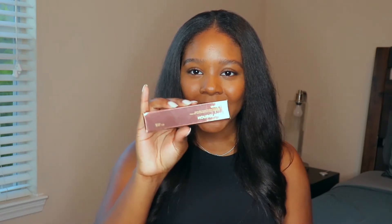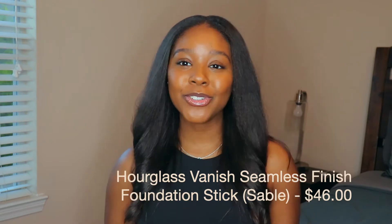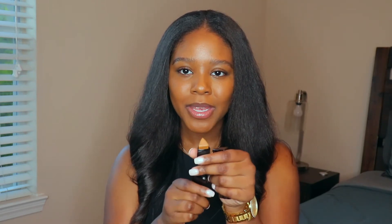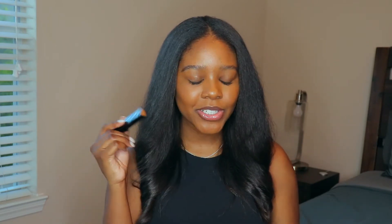Let's start off with some makeup — you know I was going to get some! I got the Hourglass Vanish Foundation Stick, and I am so excited about this. I used it today and I absolutely love it. I think it's a perfect match. I got the color Sable — here's what it looks like. It was very easy to blend out, and I love that it's a stick so you can apply it straight to your skin. It was about $46.